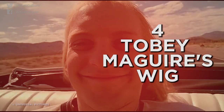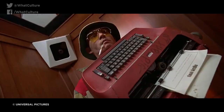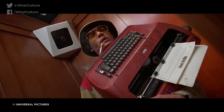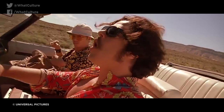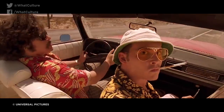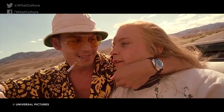Number 4: Tobey Maguire's Wig — Fear and Loathing in Las Vegas. Terry Gilliam's mind-bending road movie features an unforgettable cameo from Tobey Maguire as a hitchhiker scooped up by Raoul Duke and Dr. Gonzo. For the role, Maguire was required to sport a most unfortunate hairdo — long-haired yet balding — and even watching the movie today, there is no reason not to believe that he's simply just wearing a wig.